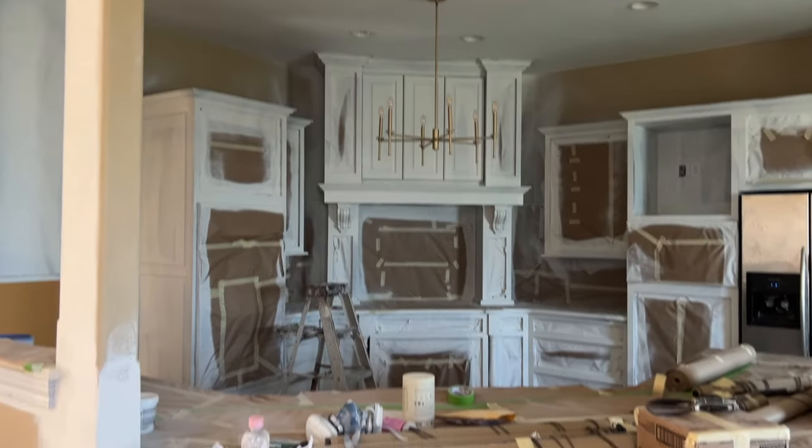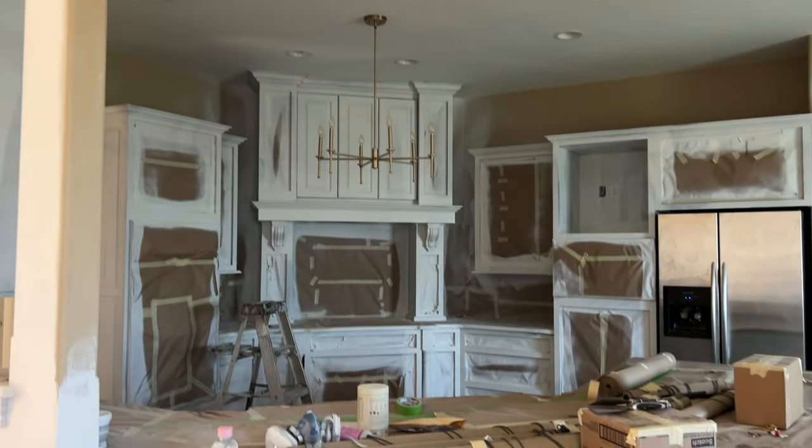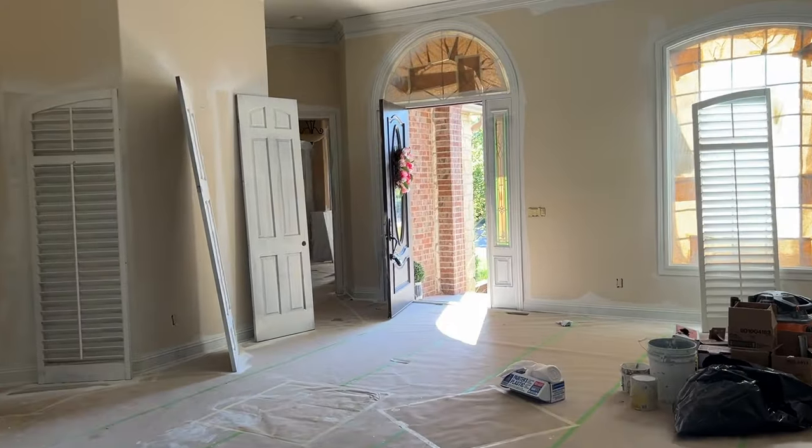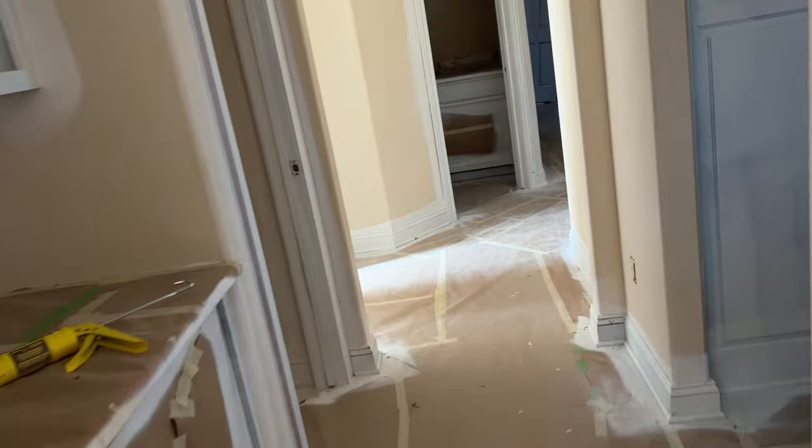It looks very good up here. Oh, there's my beautiful white kitchen — I'm so excited! We've made some progress! We've lived here three months and have had every delay known to man over the last month.